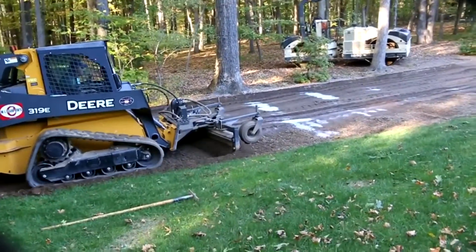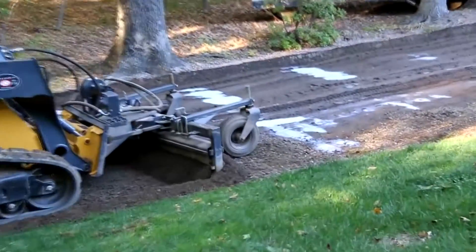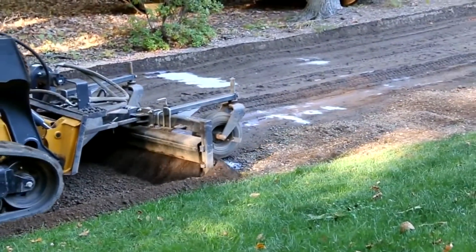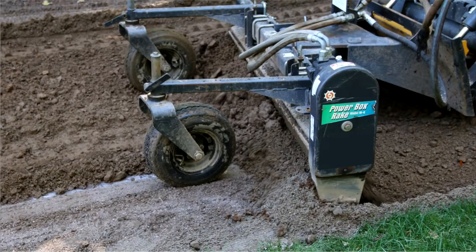The skid steer is putting on the mixing tiller. We're getting ready to run that up and down the road so that we can get a thorough mix of the Agrabine into the soil.